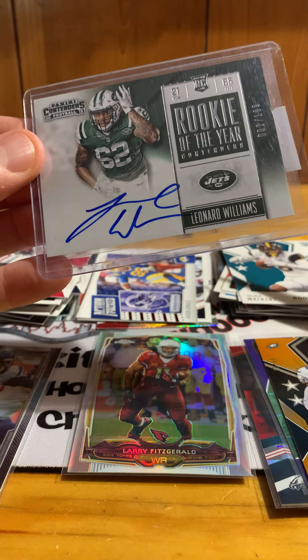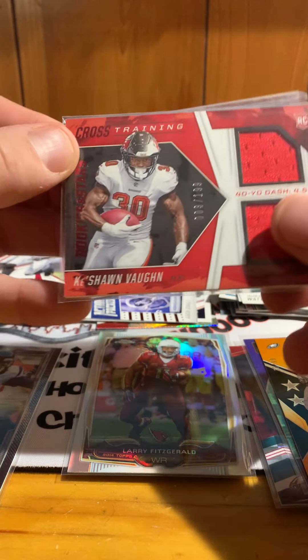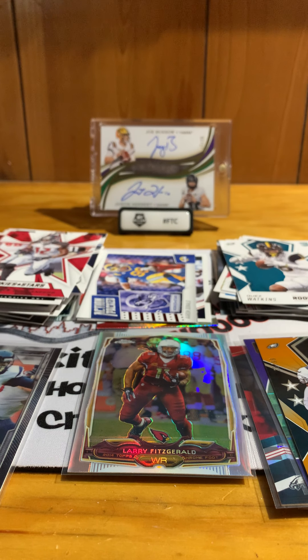In summary, some decent cards here — the Leonard Williams on-card rookie auto and the Ke'Shawn Vaughn jersey card. That'll wrap it up for this month's Boombox high-end football edition. Thank you guys for watching. If you want, like this video, leave a comment, subscribe to my YouTube channel. We have a lot more videos coming — expect at least one or two a week with mail days and hobby box openings. Come check it out and hang out. Thanks for watching, appreciate it, see you next time.